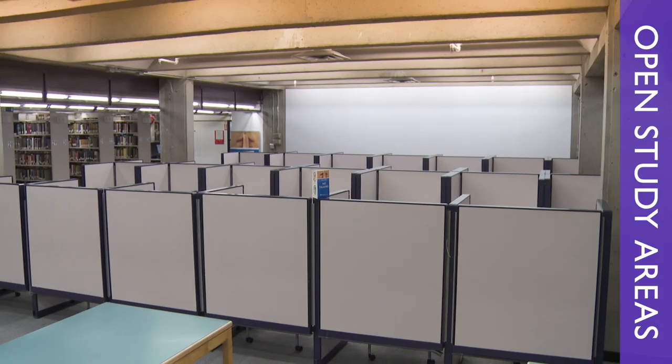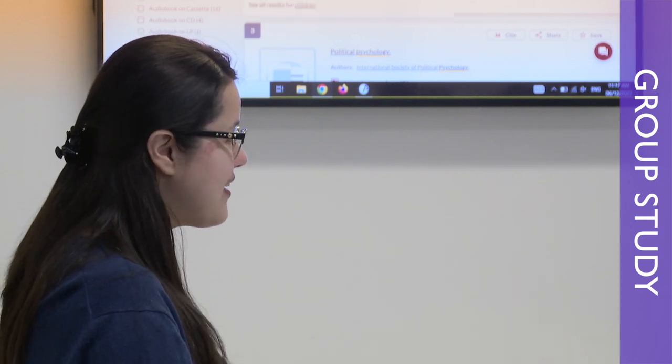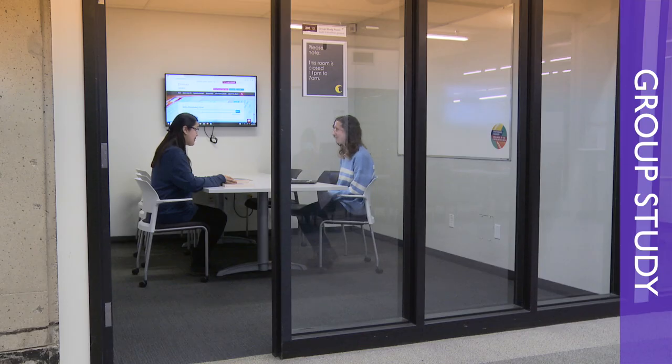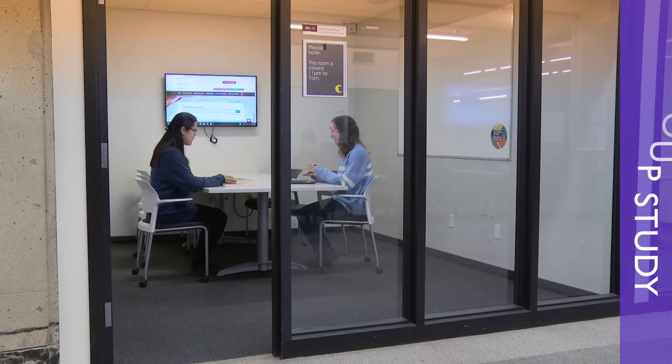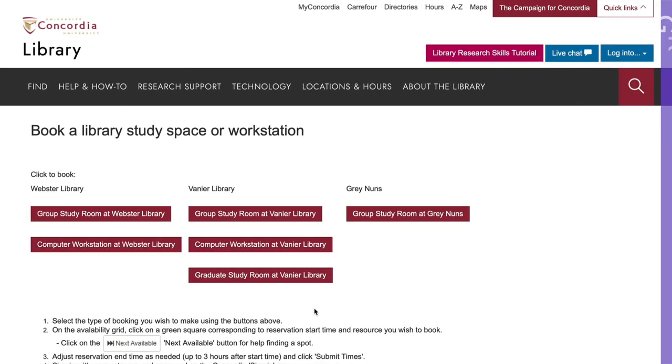It's perfectly alright to talk on the third floor. The third floor also has group study rooms where you can collaborate on projects — be sure to book these in advance on the library website. If you're a graduate student, we have two rooms designated specifically for you.